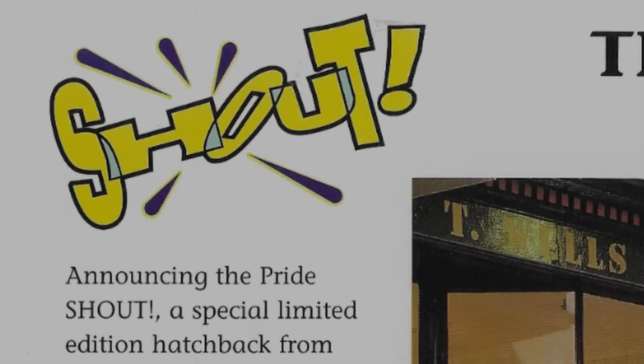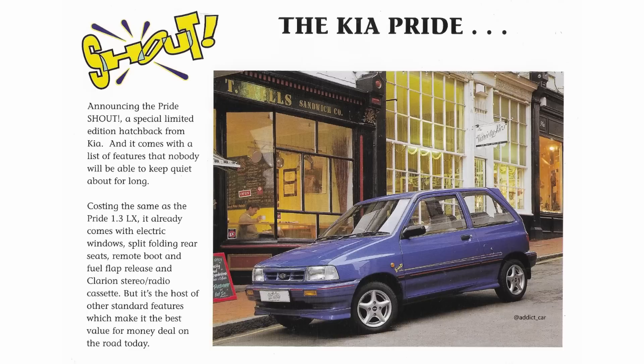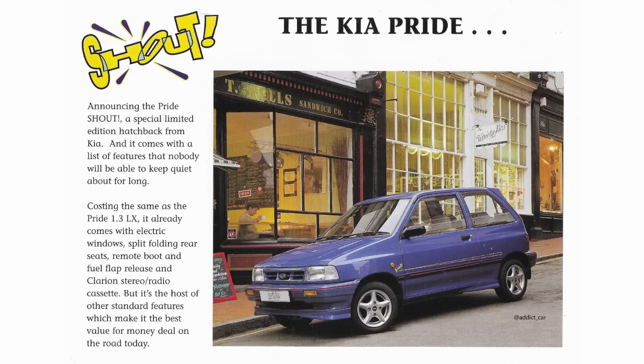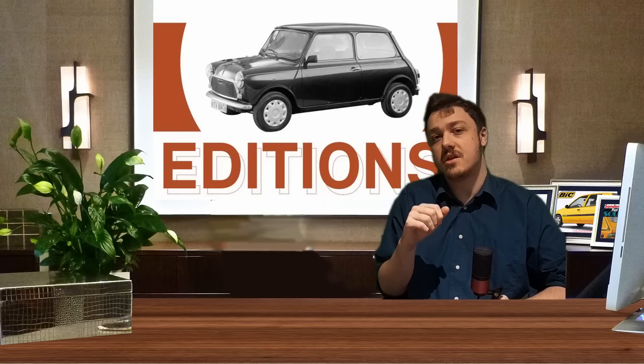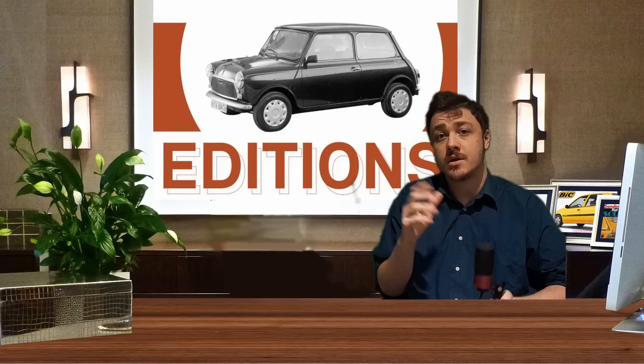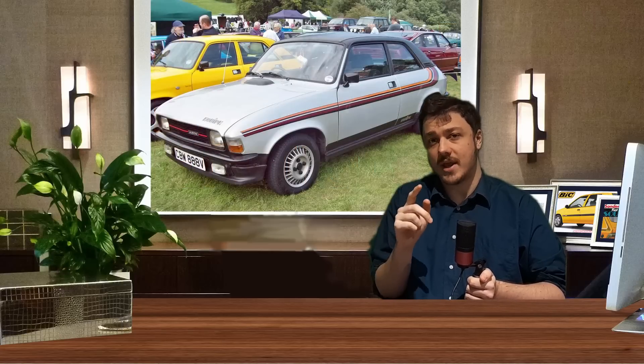Those who can't sing karaoke tend to shout, so next up is the Kia Pride Shout. Despite the loud name, this is yet another of the stickers-and-badges brigade that infested car manufacturers in the late 20th century. But flip back a decade or two and we see special editions meant something very different: stripes. And nowhere was this more in evidence than the Austin Allegro Equipe.